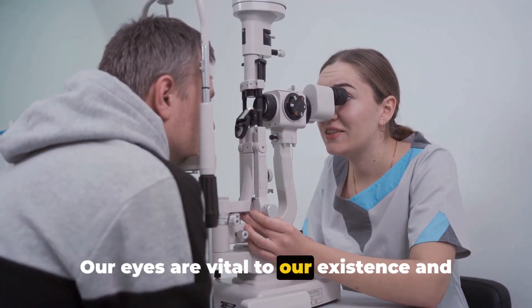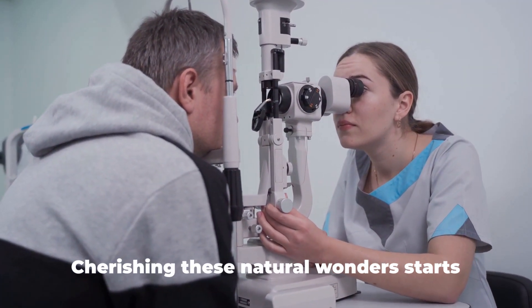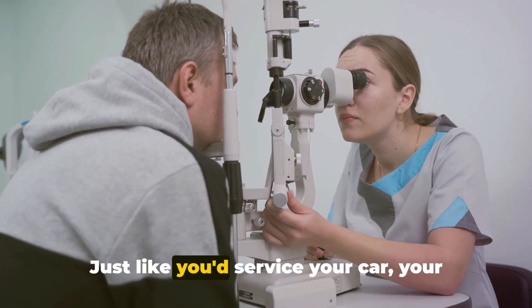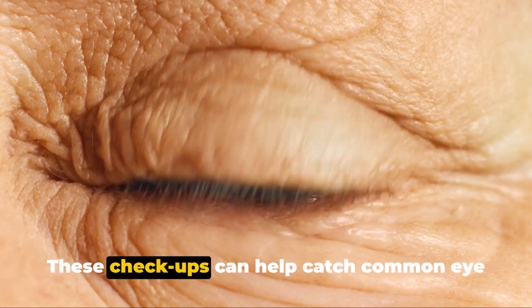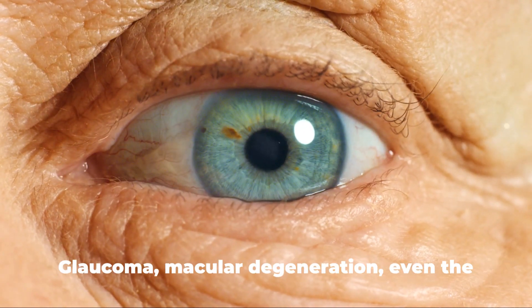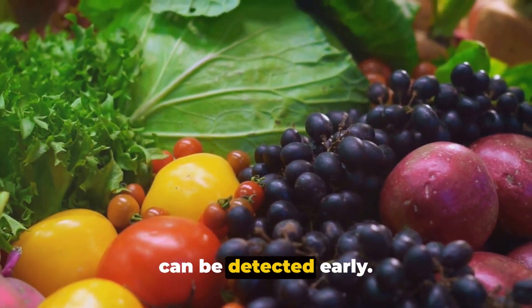Our eyes are vital to our existence and hence, it's essential we take good care of them. Cherishing these natural wonders starts with the basics: regular eye checkups. Just like you'd service your car, your eyes need routine maintenance too. These checkups can help catch common eye problems early, before they become major issues. Glaucoma, macular degeneration, even humble eye strain — all have symptoms that can be detected early.